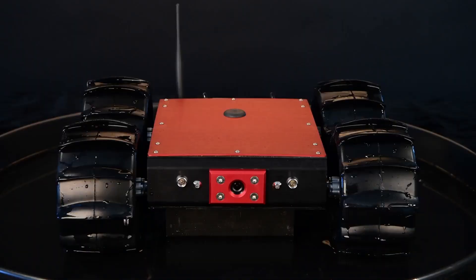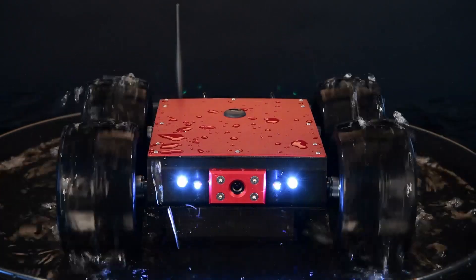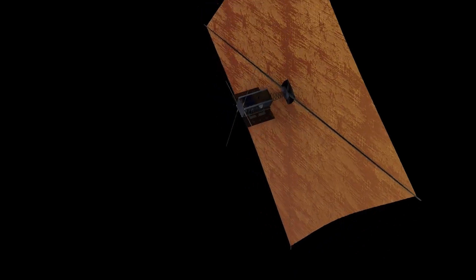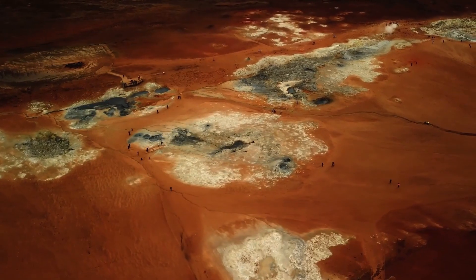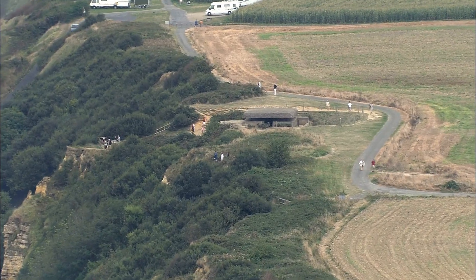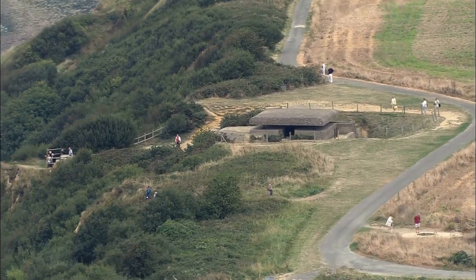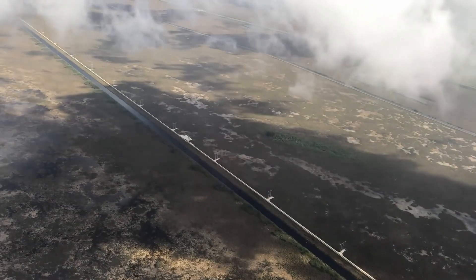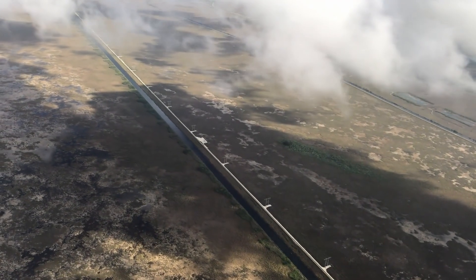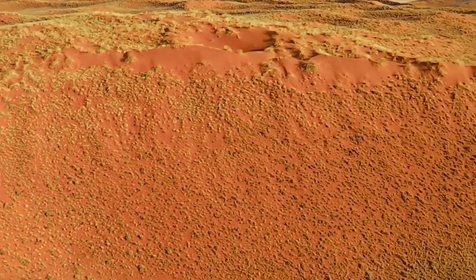Pluto challenges conventional ideas about what constitutes a planet, what makes a world geologically alive, and where life might arise. The most important question may no longer be whether Pluto could support life, but what kind of life it might already contain. What secrets lie buried beneath its icy crust? What mechanisms keep this remote world active? And what else might be hidden in the far reaches of the Kuiper Belt, waiting to be discovered? Pluto, far from being a relic of the past, now stands as a symbol of the future — a reminder of how much we still have to learn and how many mysteries remain to be uncovered in the cosmos.